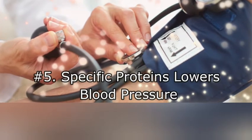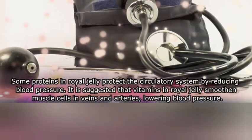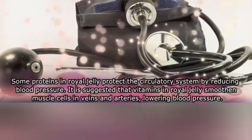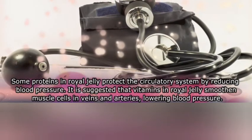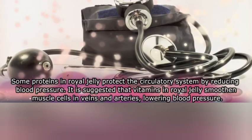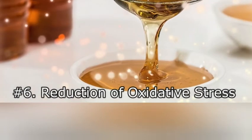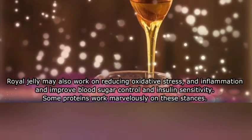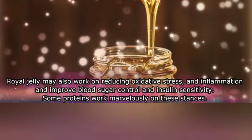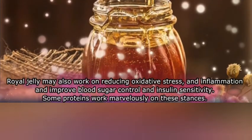Five: specific proteins lower blood pressure. Some proteins in royal jelly protect the circulatory system by reducing blood pressure. It suggests that vitamins in royal jelly relax smooth muscle cells in veins and other factors contribute to lowering blood pressure. Six: reduction of oxidative stress. Royal jelly may also work on reducing oxidative stress and inflammation, and improve blood sugar control and insulin sensitivity.